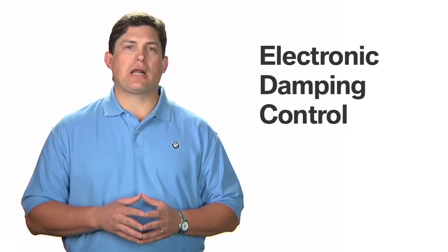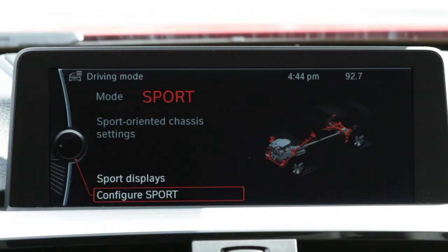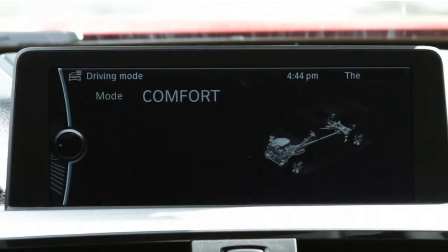EDC can be adjusted through the iDrive settings menu to either sport or comfort modes. Sport increases suspension firmness under all conditions for a sportier driving feel, while comfort keeps the shock soft over smooth roads for optimum riding comfort.